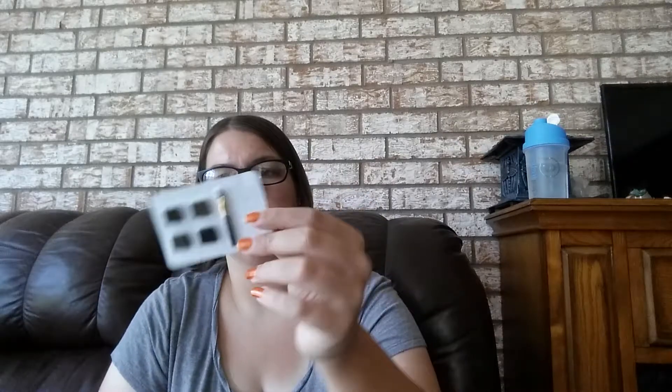I have this little tiny Makeup Forever Step 1 Skin Equalizer. I have this Hypnose Drama Mascara from Lancôme. I really like this. I also have this little sample pack of Dip Brow and Views. This is what the Hypnose one looks like.